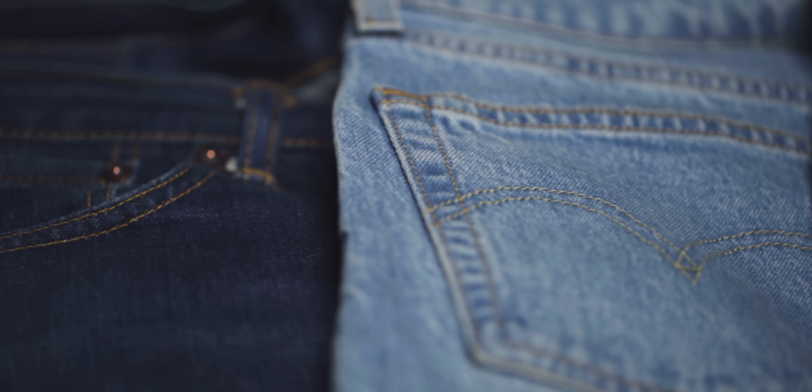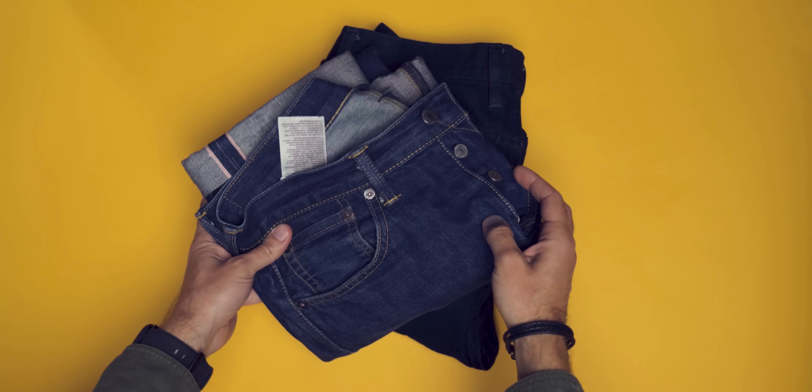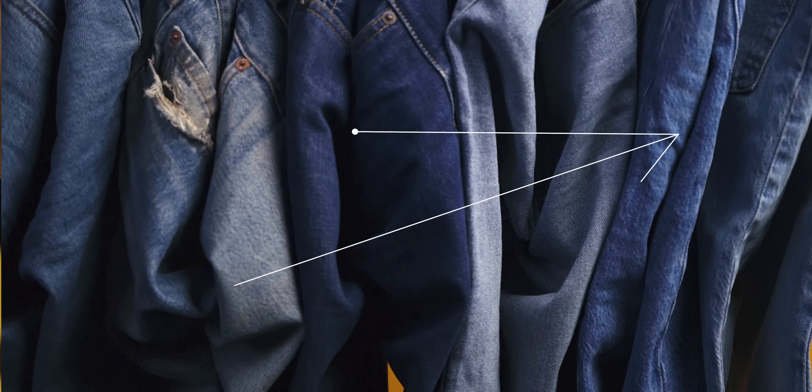Most of us can't imagine looking into our closet and not seeing a pair of these — blue jeans. You've got the skinny hipster kind, boot cuts, dad jeans. No judgment. One thing that just about all of our jeans have in common is that blue part: the indigo dye.